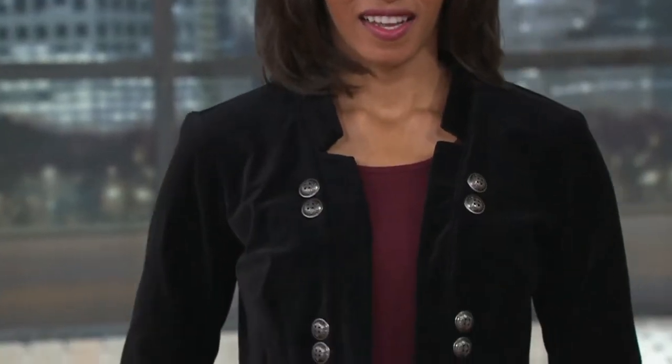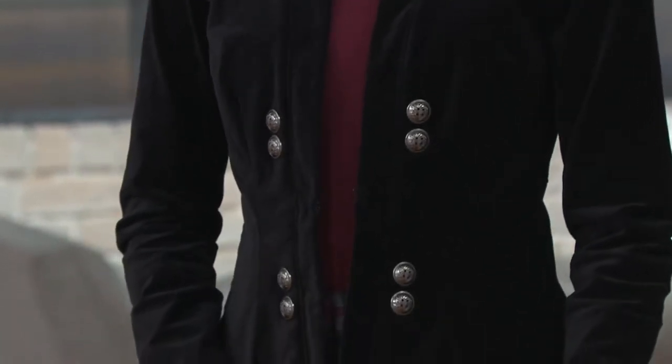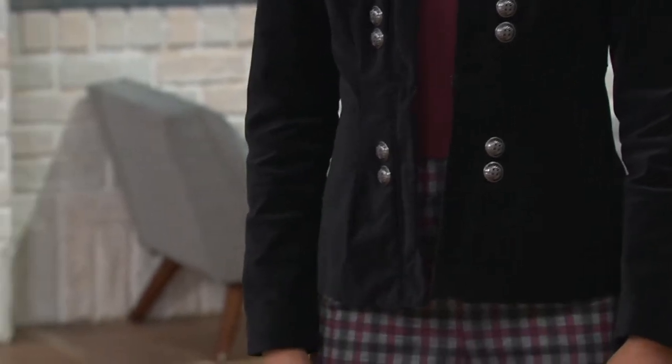The velvet blazer that Britney is wearing — this is fabulous, isn't it? It's from Du Jour. And Du Jour, as you know, is our line of truly of-the-moment fashion. And this is really everything that you would want in a super cool, on-trend, happening style blazer.